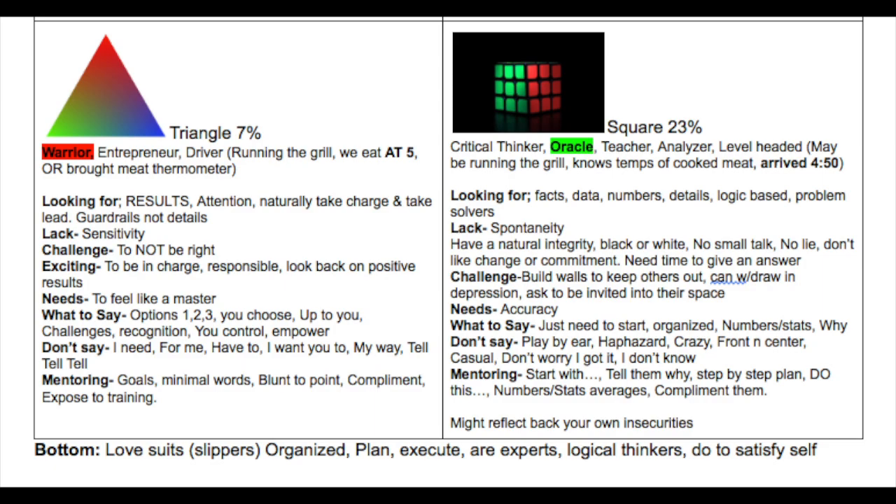Before I go into the other two — how to mentor them, how to work with them, their strengths — something I need to mention is that you're going to have a dominant and then a subdominant shape, so you'll see characteristics of both play out. Moving down to the bottom quadrant, you have a triangle and a square, and these are going to be more of your factual, analytical thinkers versus the feeling types up along the top.